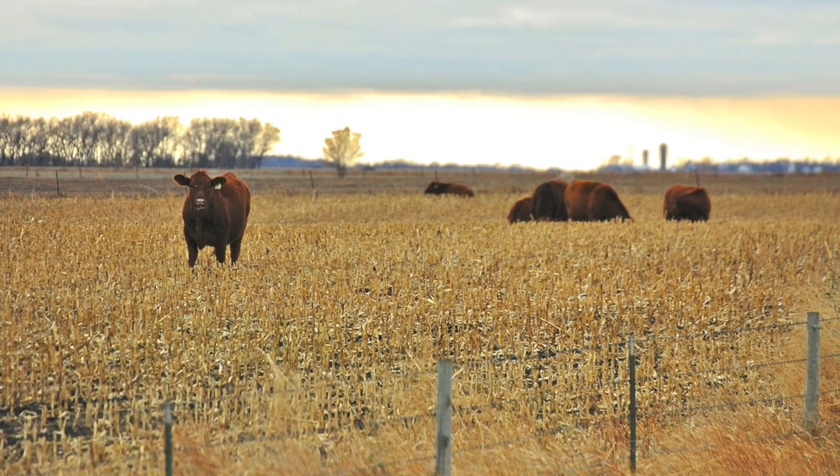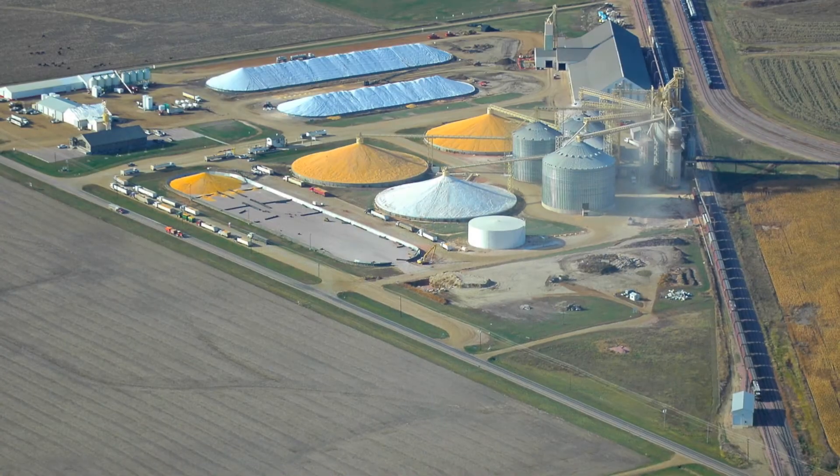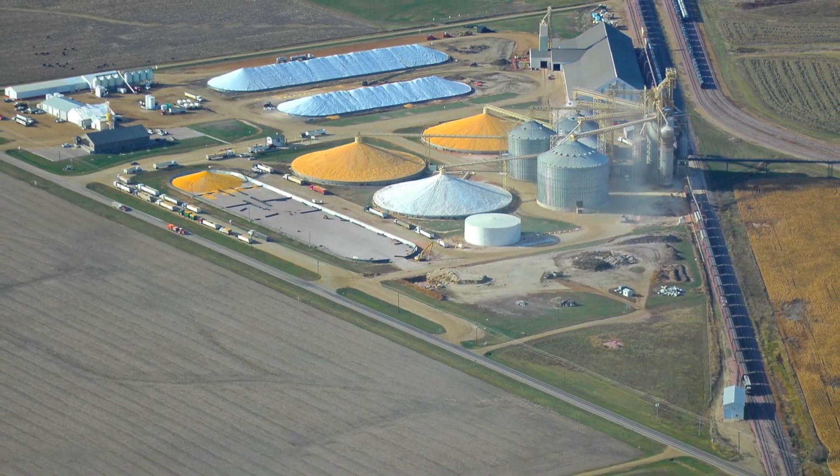On our farm we raise corn, soybeans, and also livestock, so it's great that we got a big crop like this because we're able to supply all the demand in our area — whether it's feed, the local ethanol plants, or the loadout terminals in our area that ship the corn for exports.